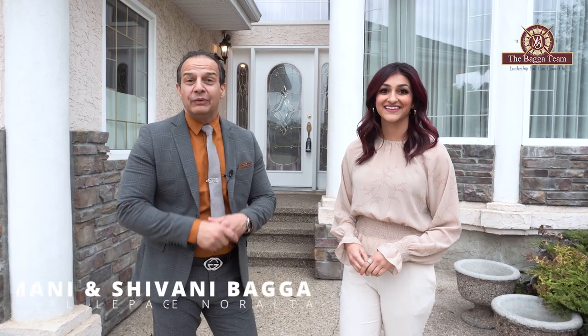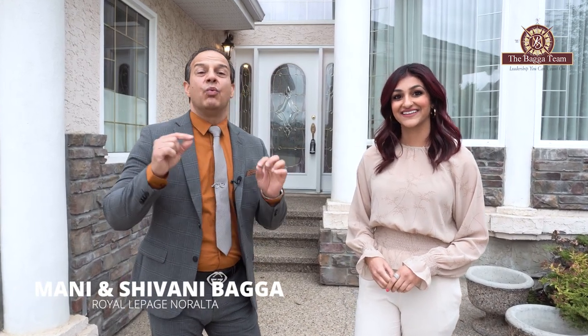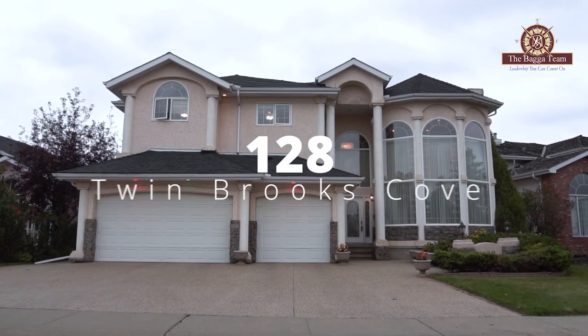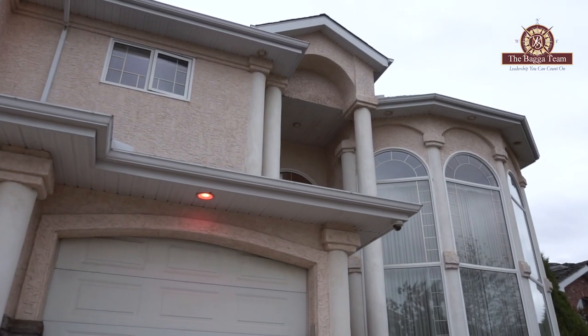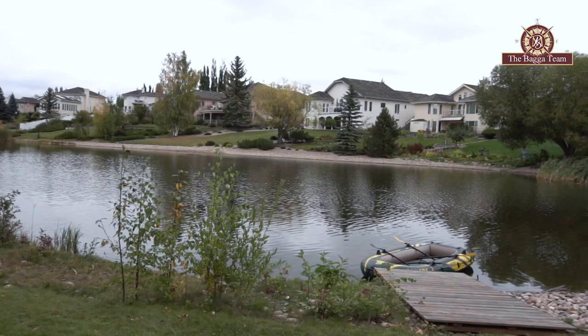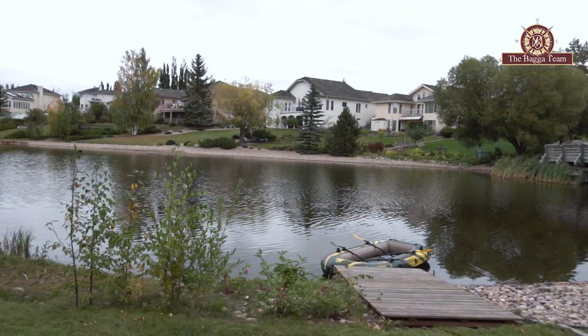Welcome to our brand new luxury property at Southwest 128 Twinbrooks Cove. This beautiful property sits on an immaculate lot, backs onto a pond, and sits in a beautiful quiet cul-de-sac. It offers over 6,600 square feet of livable space on three levels.